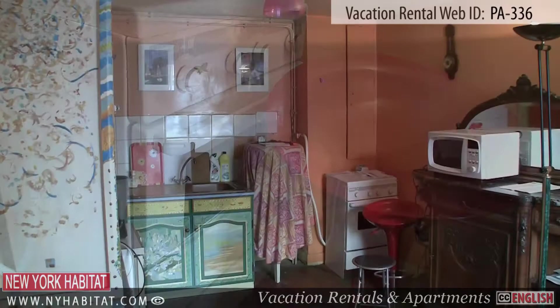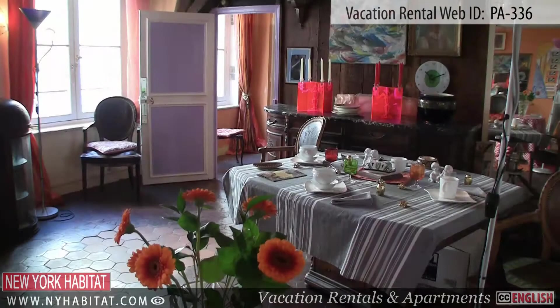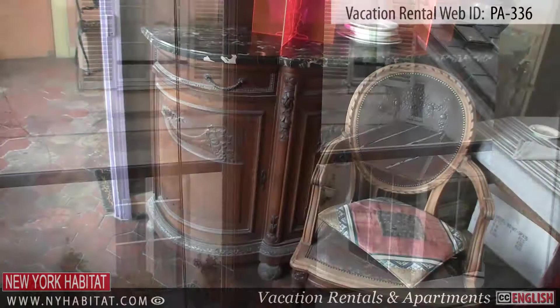The furnished living room is equipped with a TV. The large windows in this room bring lots of natural light to the space. Wi-Fi internet access is also available.